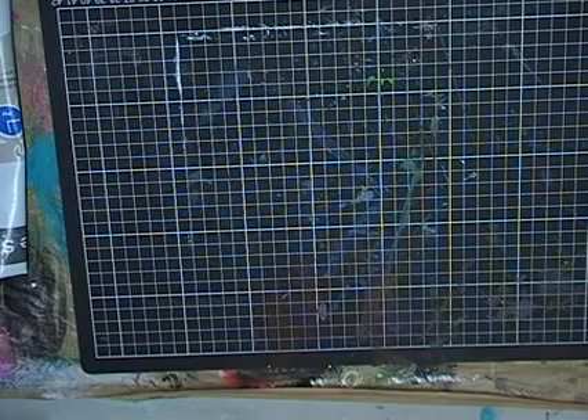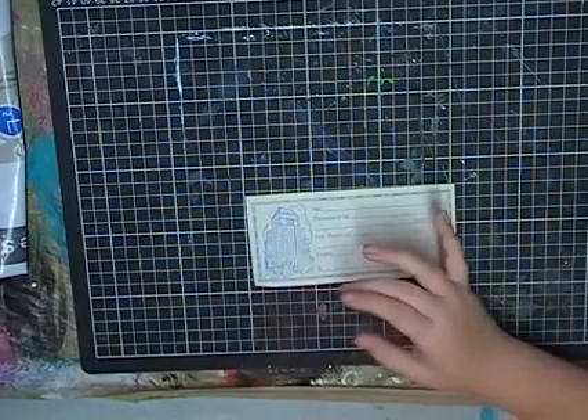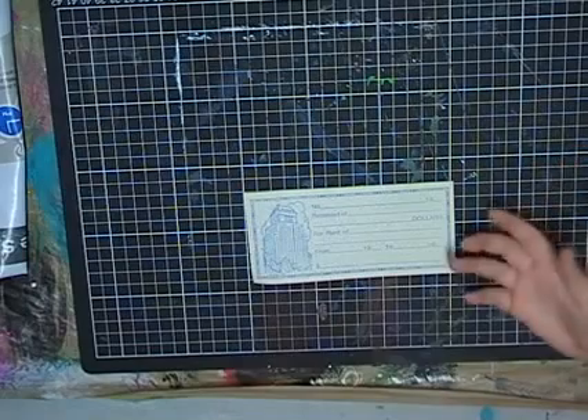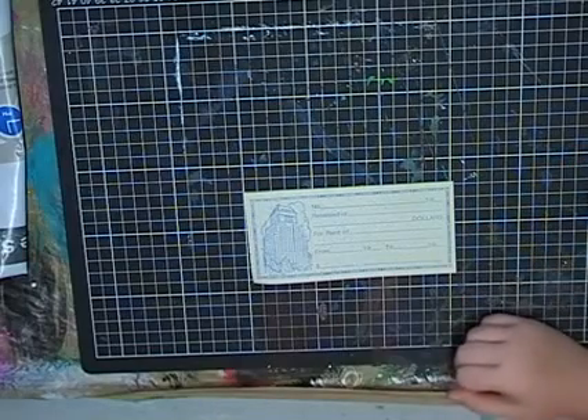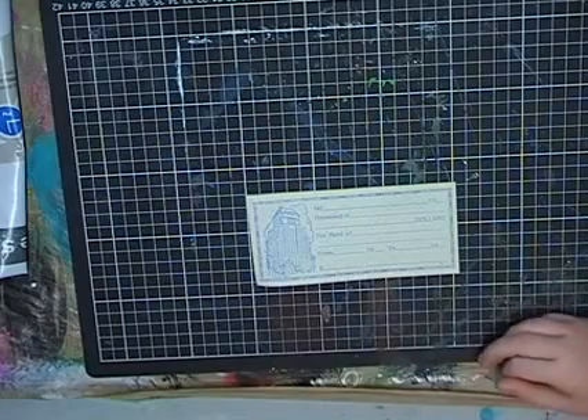What's this? I think it's for people — it says... '19 received of dollars for rent from 19 to 19 dollars.' It looks like a really old part of a receipt book — for rent, when you're renting. That's cool!